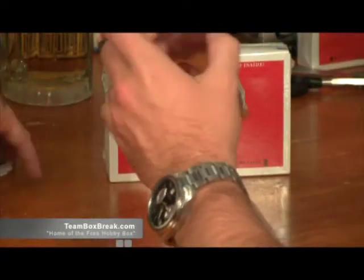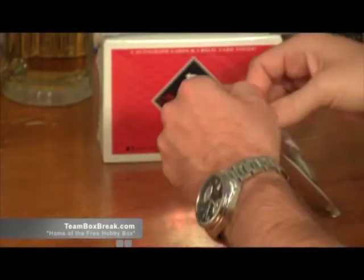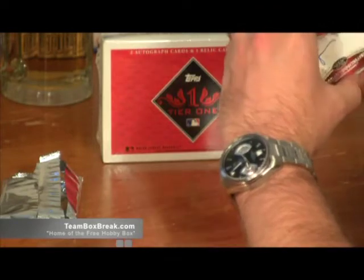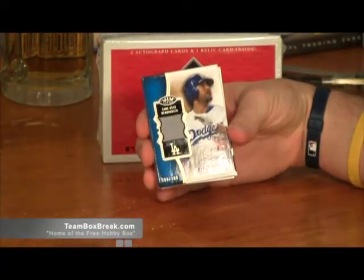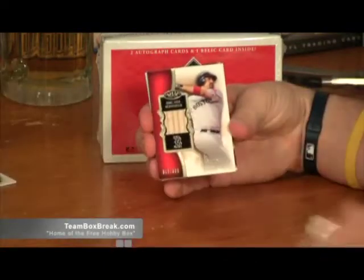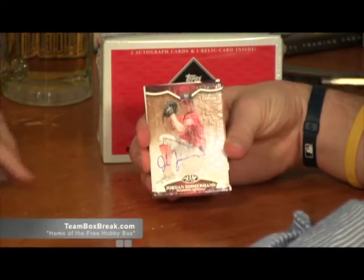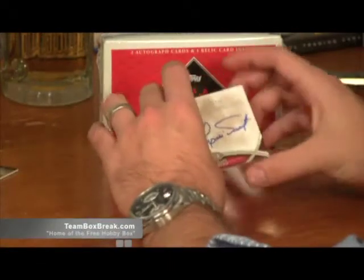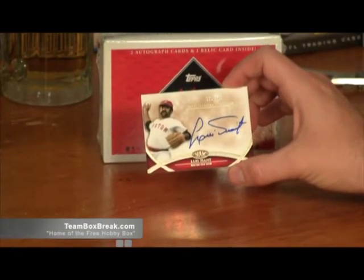We have one hobby box left. Don't forget, we're giving away a $150 hobby box at the end of this. Don't go storming off if you don't get a hit. Andre Ethier for the Dodgers — first hit for the Dodgers, picked early. Heath F. — wow, Heath, you're killing it, another hit for the Red Sox on a 399. The Nationals getting their first hit — Jordan Zimmermann on a 235, Robert L. And the last hit of the break — are you kidding me? Another Red Sox hit, Louie, 245. Heath F., that Red Sox pick was your best of the break for sure.